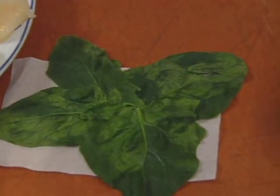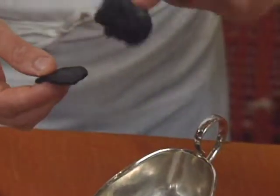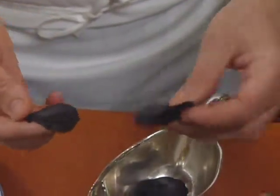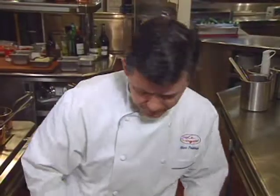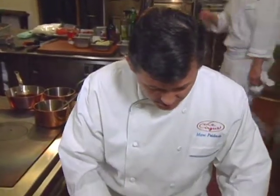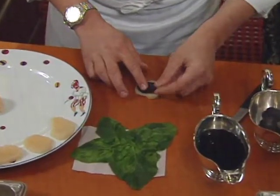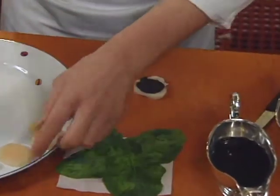Then take the truffles, which are lightly poached in truffle juice with a drop of port wine. With all ingredients ready, take a slice of scallop and a slice of truffle and build the whole stack. The scallop is very sweet and naturally acts as a glue to hold everything together.